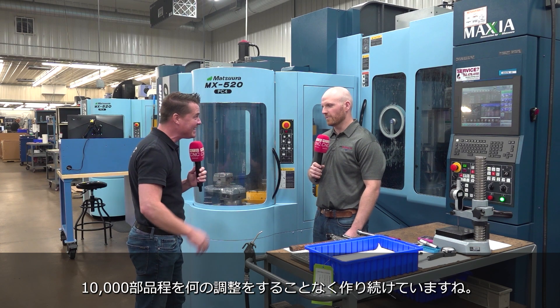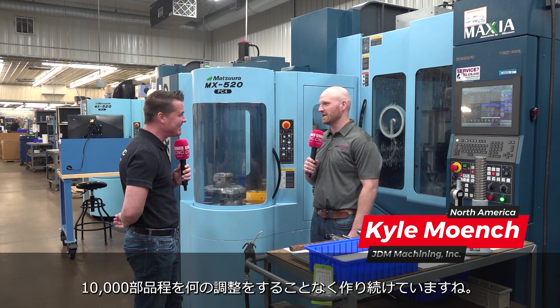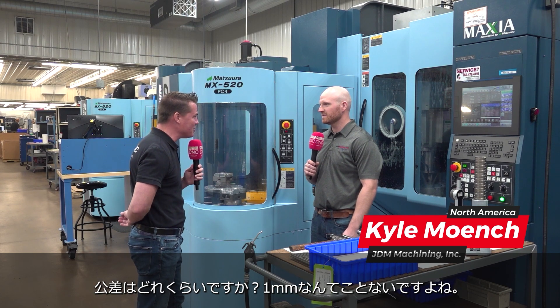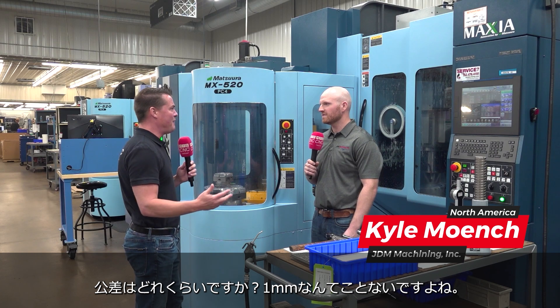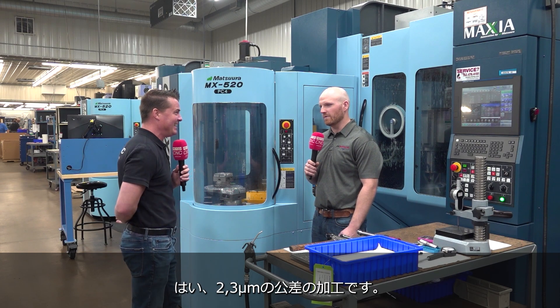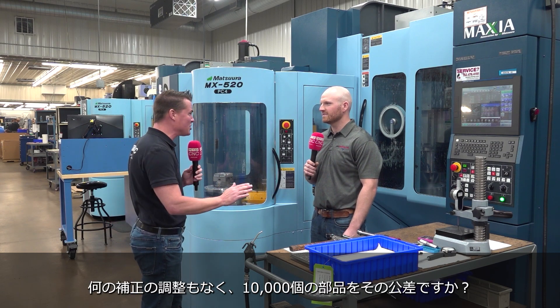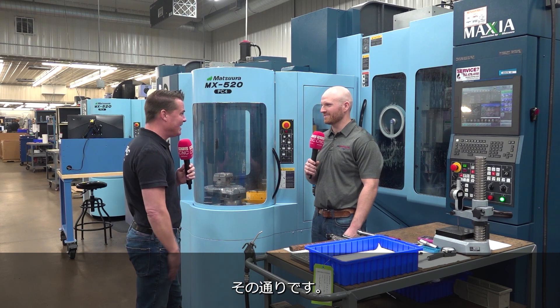How many parts did you run? We ran close to 10,000 parts without having to make any changes. And how tight were the tolerances on those 10,000 parts? Tighter than five ten-thousandths — we were holding tenths the whole time. On 10,000 parts, no changes whatsoever on the offsets. That's correct.